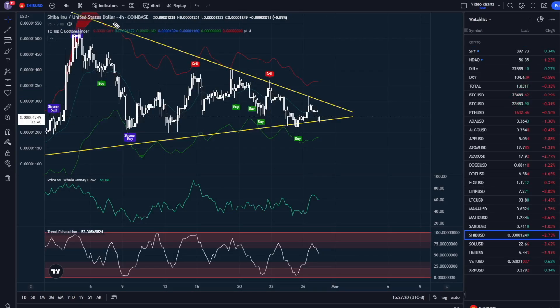The other thing I'm going to be paying attention to is the fact that on the four-hour time frame, the price versus well money flow has just now begun moving down with the trend exhaustion having topped out and begun moving down again. This tells me that we could have more room to move to the downside. However, if we move up and retest structure resistance right here, I'm going to be looking for the price versus well money flow to be low and the trend exhaustion to be low. If we get those two signals while we're testing structure resistance, that is a very likely breakout to the upside. Pay attention to the SPY and to the indicators as we test structure resistance and support.